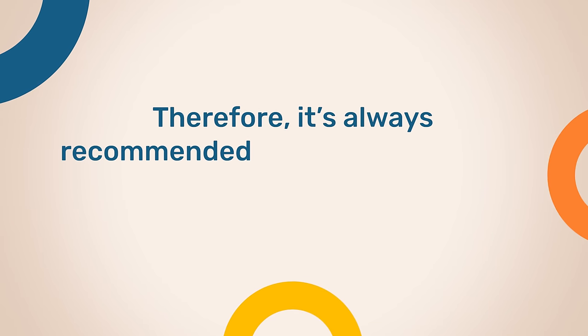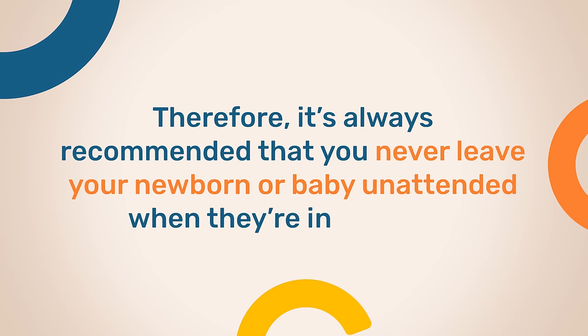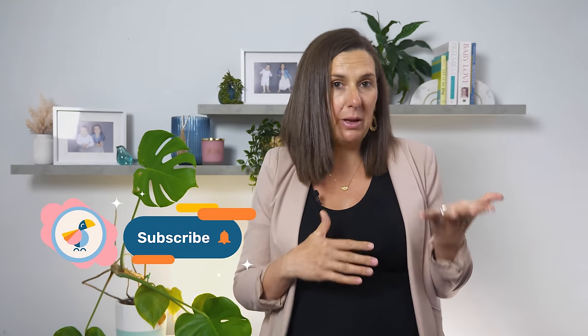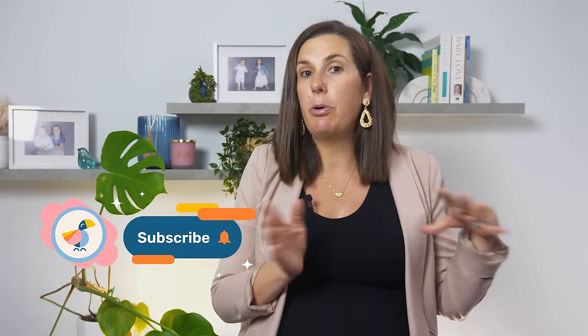Therefore, it's always recommended that you never leave your newborn or baby unattended when they're in the bath. Also, once your little one is attempting to lean forward when they're in that baby bath seat and come into a sitting position, these products are no longer suitable or safe to use.